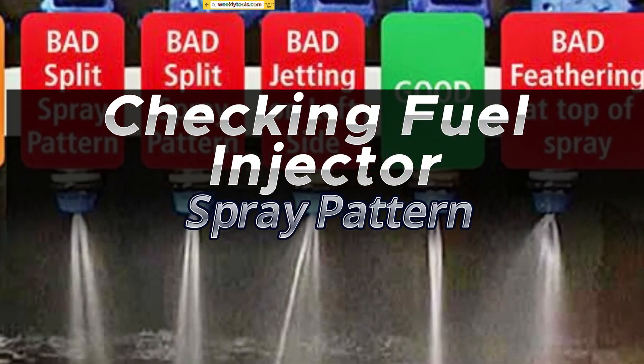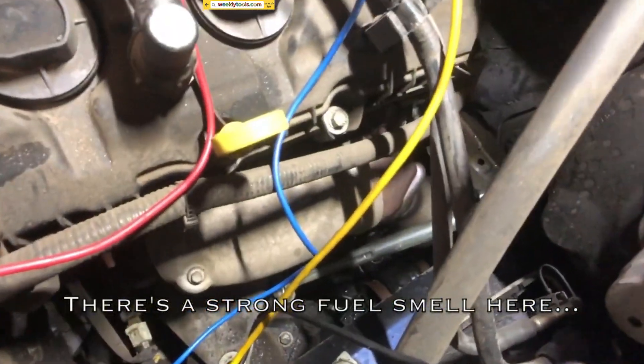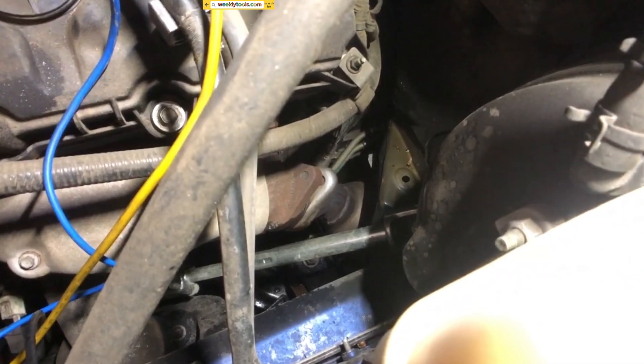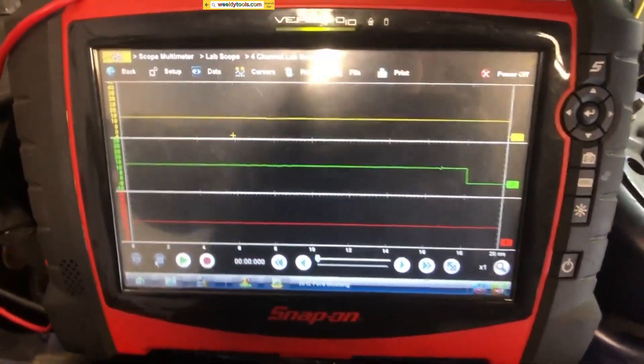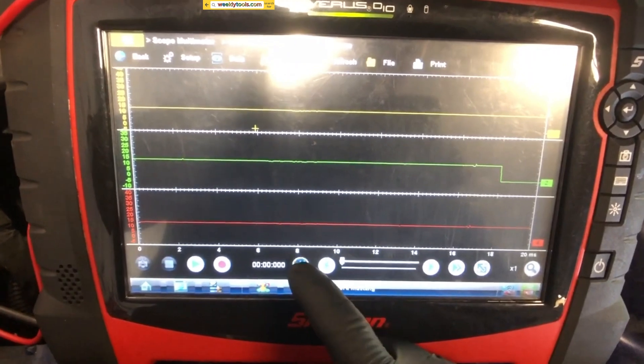Checking Fuel Injector Spray Pattern. Another crucial aspect to check is the fuel injector spray pattern. Place each injector in a fuel injector cleaning kit and attach the kit to a fuel source. With the fuel pressure gauge connected, turn on the fuel source to allow the cleaner to flow through the injector. Observe the spray pattern closely — a properly functioning injector should produce a fine, cone-shaped mist. If the spray pattern is uneven or drips excessively, it's a sign of a faulty injector.